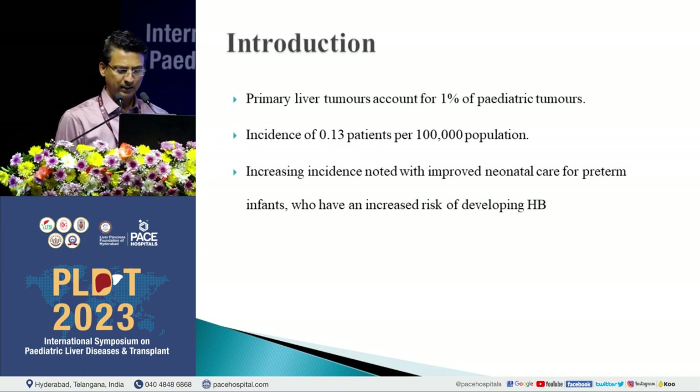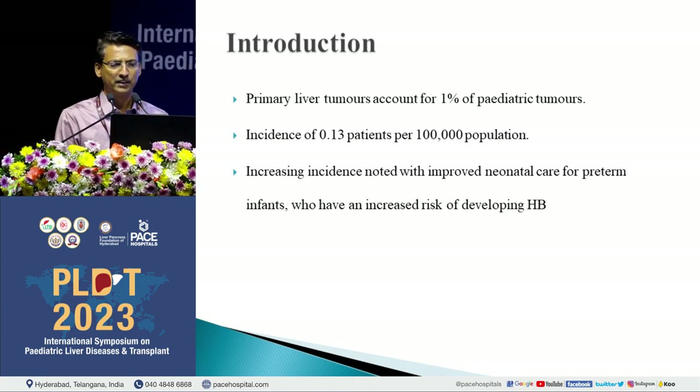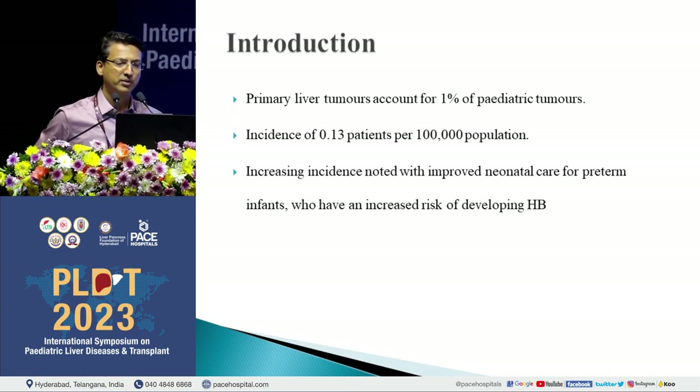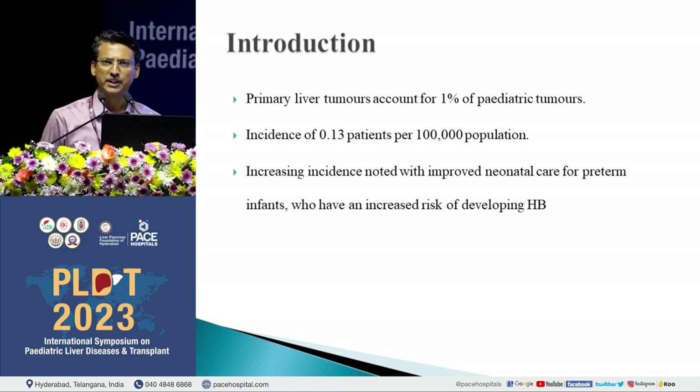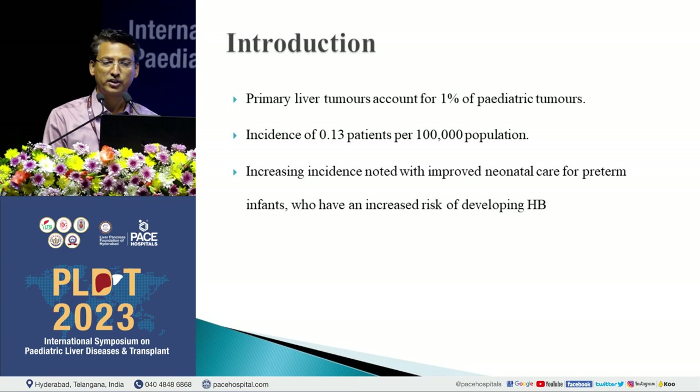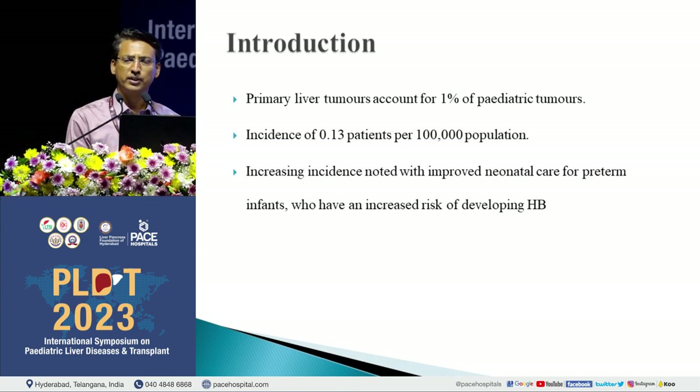Primary liver tumors in children are very rare — primary pediatric tumors are rare in general, and primary liver tumors account for about 1% of primary pediatric tumors. The incidence is about 0.13 per lakh population. Over the decades there is an increasing trend in incidence, suggested to be because of improved neonatal care, allowing preterm babies to survive — and hepatoblastoma has a tendency to develop in preterm babies.